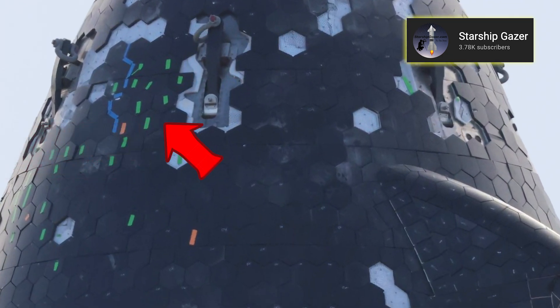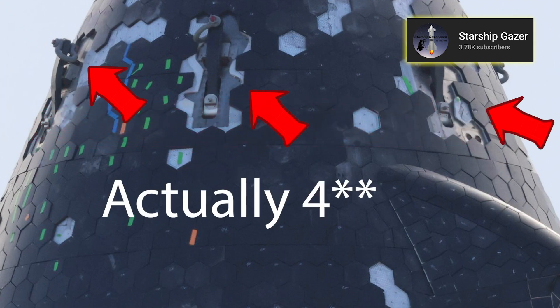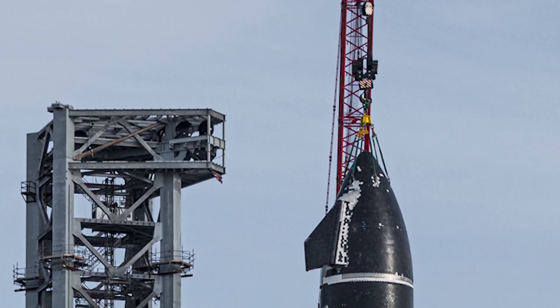Only a handful of green and red stickers remain to be seen, and of course the two spots where the lifting hooks are attached will have to be covered as well, but I guess that will happen after the full stack.